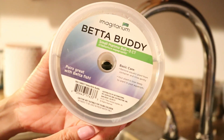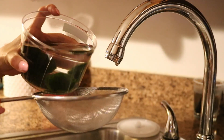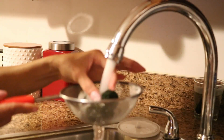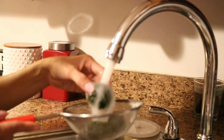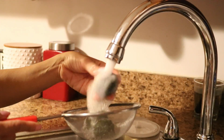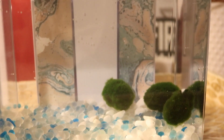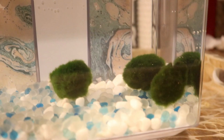Another thing I bought today is the Luffy Marimo Moss Balls. It says it's a beautiful and natural aquarium decor — a small and pretty addition to my tank. Sammy Dean will really love it. It's also a natural betta tank cleaner, it can be a play toy for Sammy Dean, and it keeps the betta home mess free. I washed it thoroughly first with lukewarm water, then dropped it into the tank.